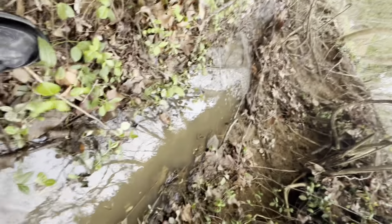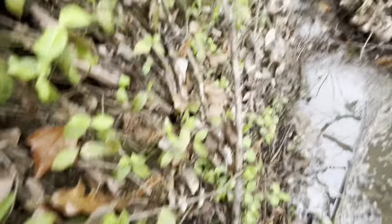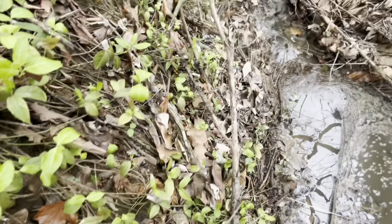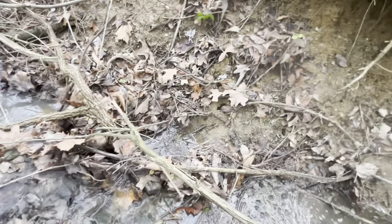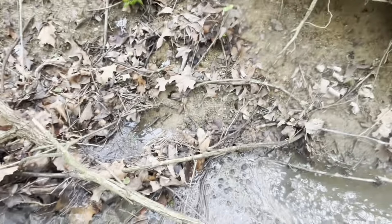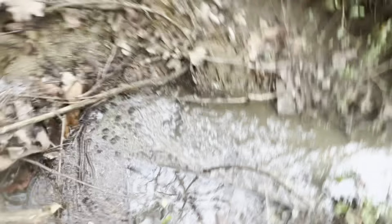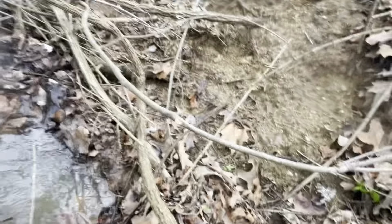I'm gonna grab onto the vine — I don't know how deep the water is, which is why we're gonna grab a stick and just put it under the water to see how deep it really is. Let's see if I could have walked in here. My boot is not wet but it's too far — we're gonna mark that right there, just let the stick fall down.